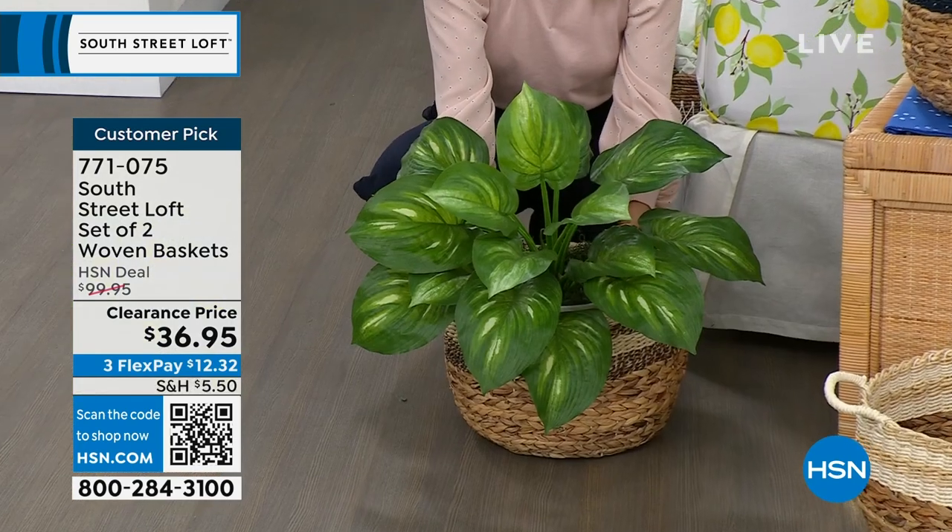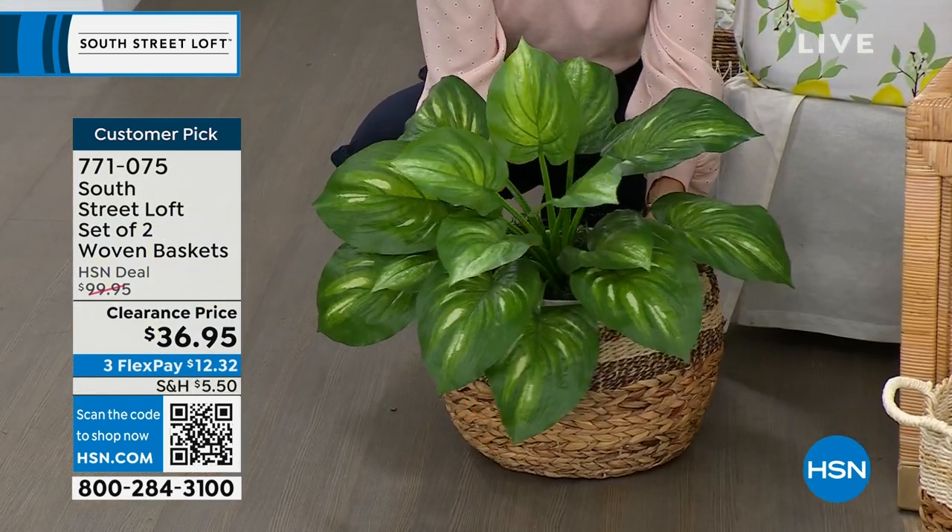This price is for two of them. Normally it's $100 — we're at $36.95 for two.